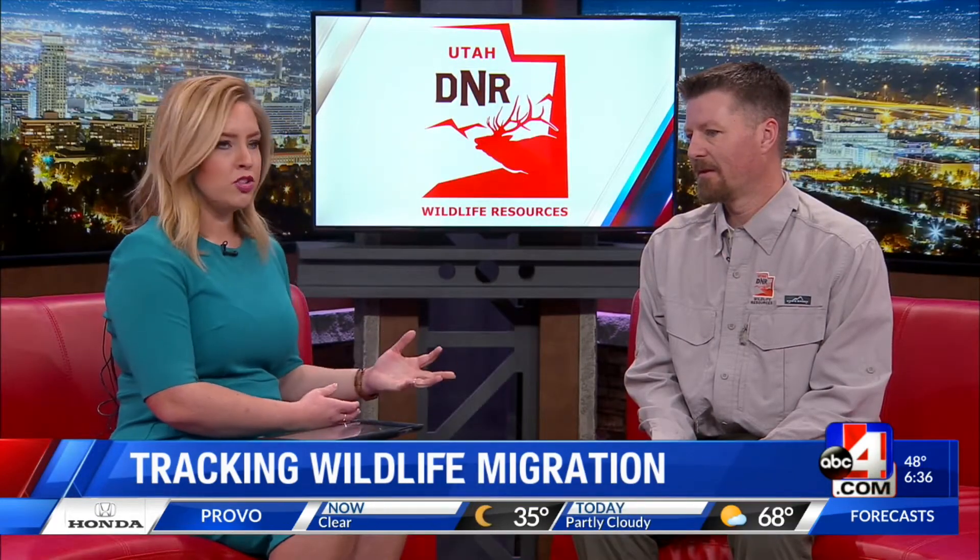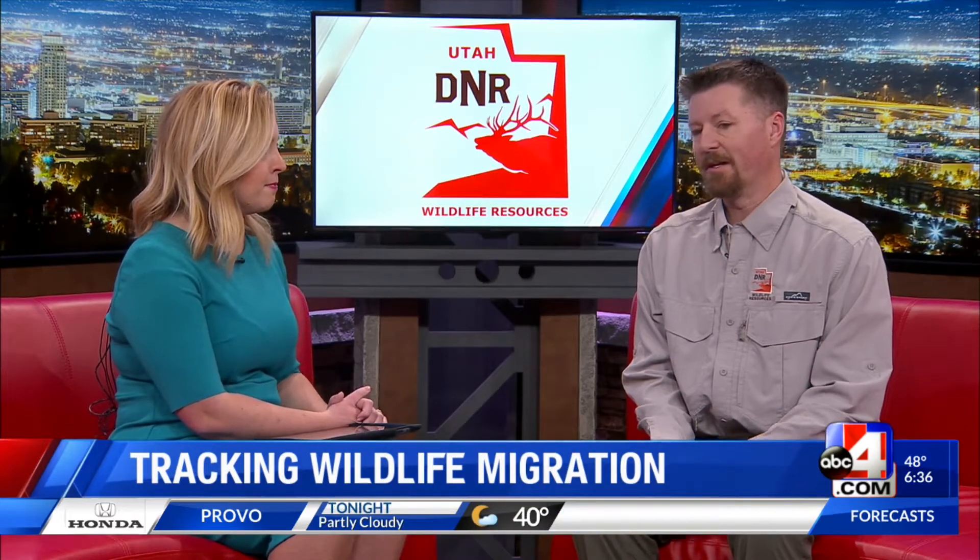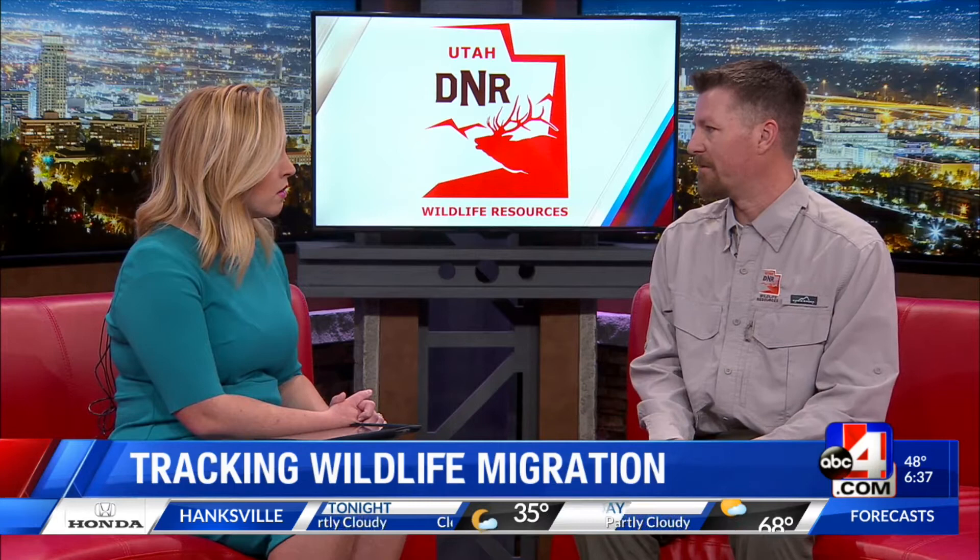You guys have been tracking animals with GPS for years. Why is it important now that you're kind of integrating that and letting us get a glimpse? The technology has been evolving over the years, and now the tracking devices are really small, so we can tag almost any type of species we want. The important part of this tracking data is it shows us really precisely the types of habitats that animals use and how they get between those habitats. Utah is a fast-growing state, with new businesses and houses being built, and roads getting busier, which can make it more difficult for animals to move long distances. So if we know exactly where they're moving, we can work to help preserve those movement pathways.